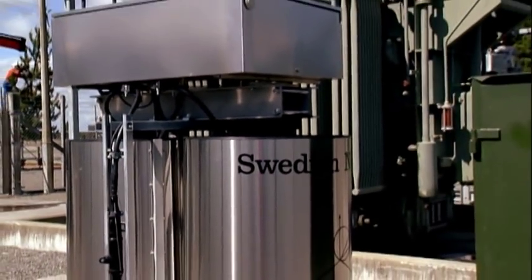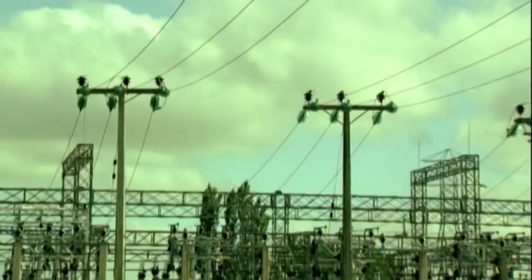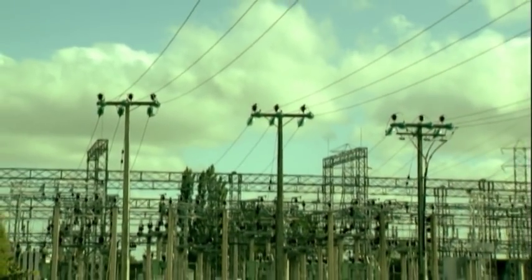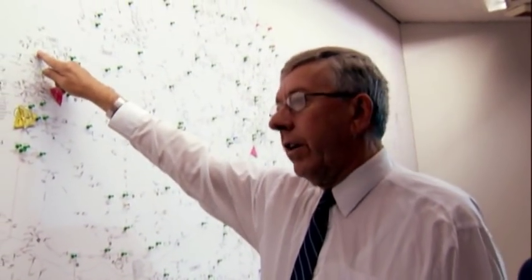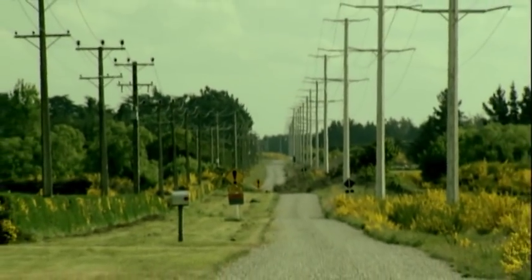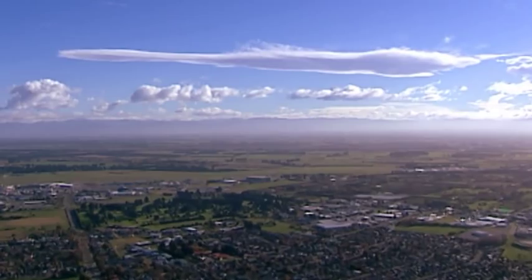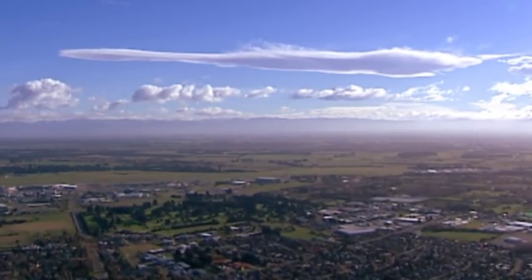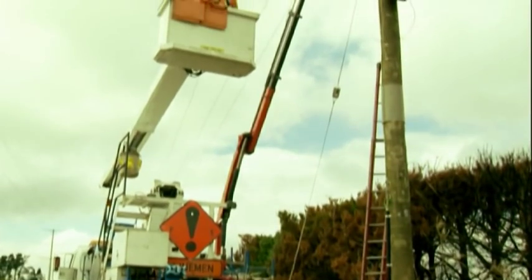But the Darfield substation, inland from Christchurch in central Canterbury, is the first commercial application in Australasia, possibly the southern hemisphere. It's part of the Orion New Zealand network which delivers power to 20,000 rural customer connections via over 3,000 kilometres of 11 kilovolt lines. The company will progressively install further units across its network and has commenced marketing the technology to other electricity lines companies in New Zealand and Australia.